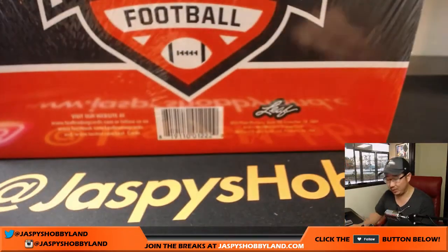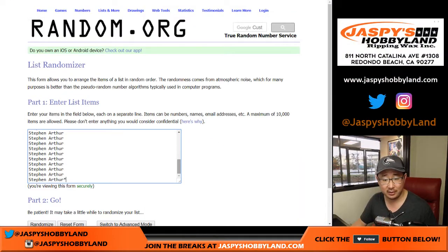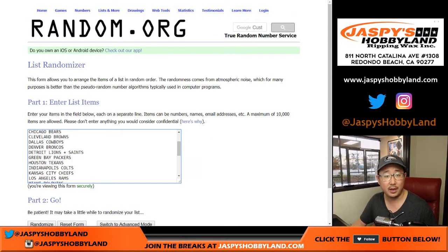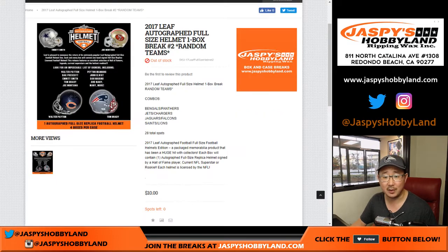Here is the big helmet right here. So let's see what's going to pop out. Who's involved in this break? Stephen Arthur going big on this one. And there are all the teams. We do combo some teams, so you can see right there. We sold 28 total spots.